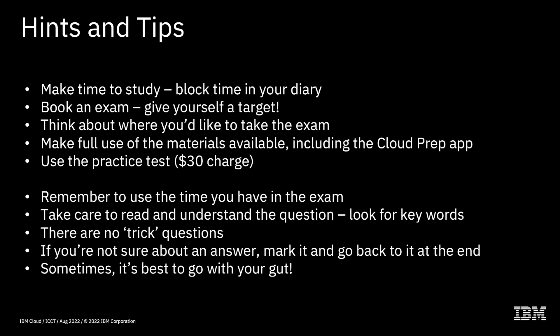On exam day itself, remember to use the time you have. Every exam is about 90 minutes long — that's actually quite a long time. Most exams I've taken I can get through in about 45 minutes, giving me half an hour to 45 minutes towards the end. Don't rush the questions, don't feel pressurized about time — you really do have plenty of time to read every single question thoroughly and make a good assessment of which answer is correct. They're all multiple choice.